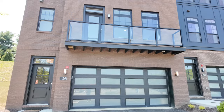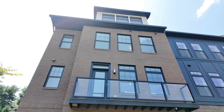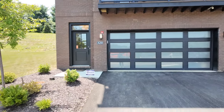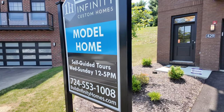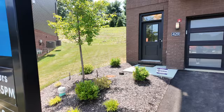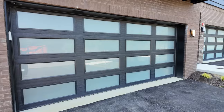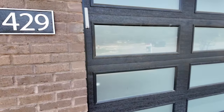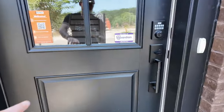Looking from the outside, you can see it's four stories with a loft on top. This is one of Infinity's model and spec homes — it's currently for sale at 429 Magnolia down in Peter's Township. You get the Peter's Township school district, two-car garage, beautiful brickwork, and a nice steel entry door.